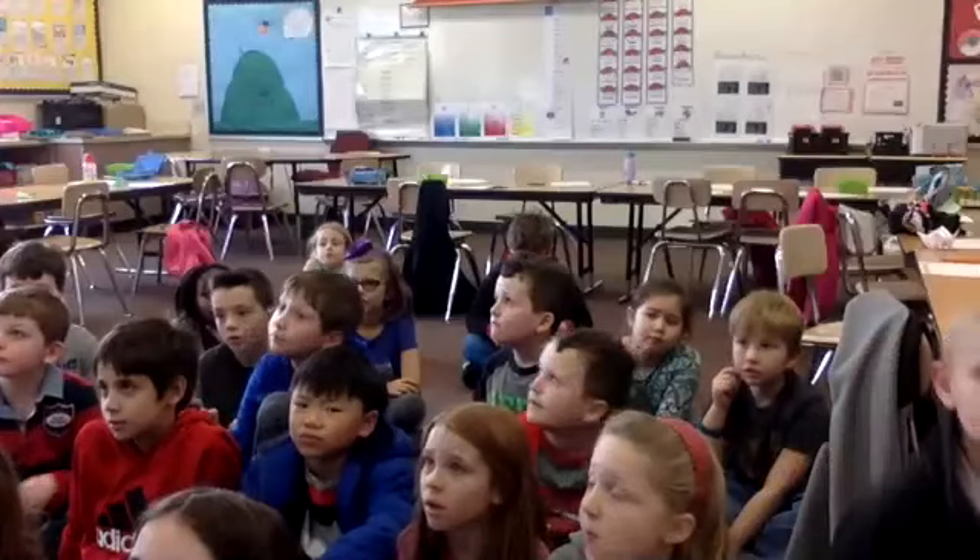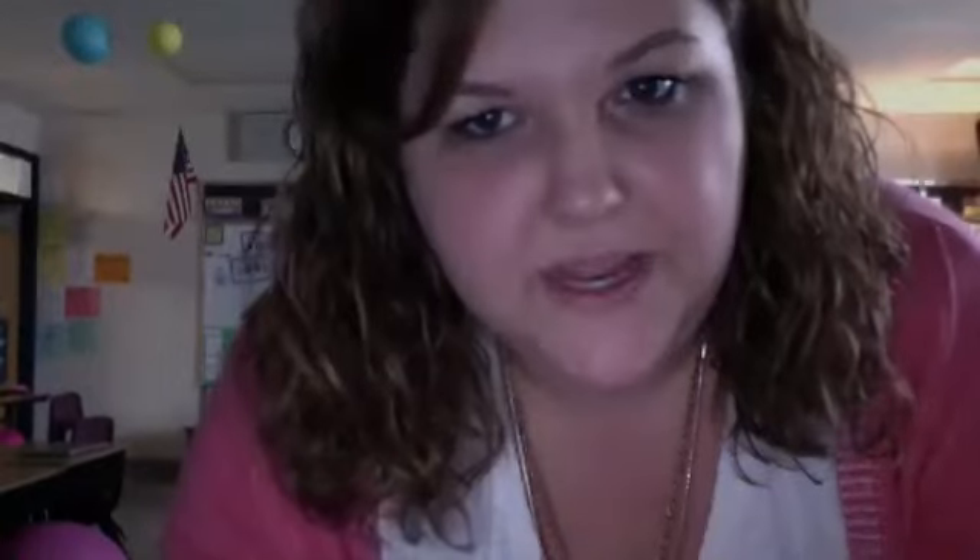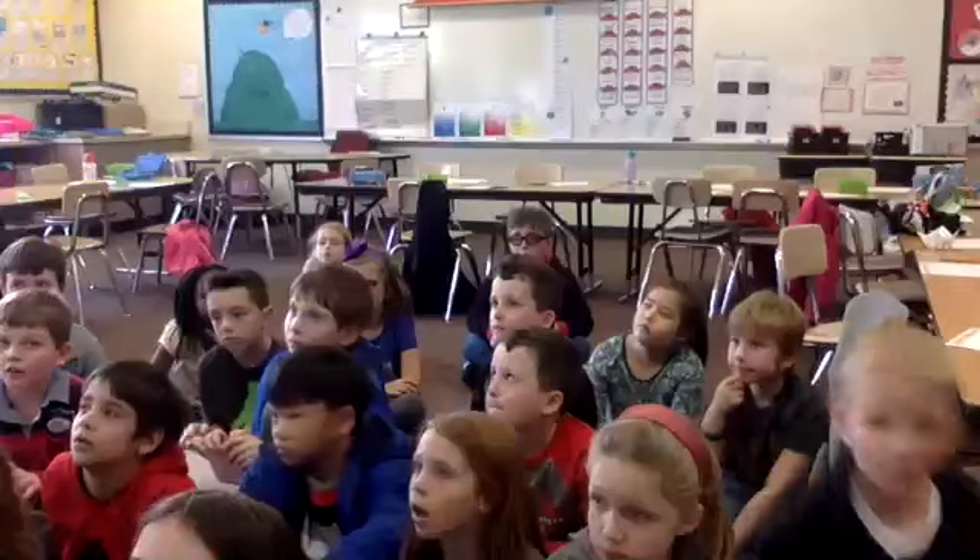All right, that was it for our sharing. Could you hear our class okay when we were sharing? We could. Do you need us to repeat anyone that you were having some trouble hearing? No, you guys were okay.